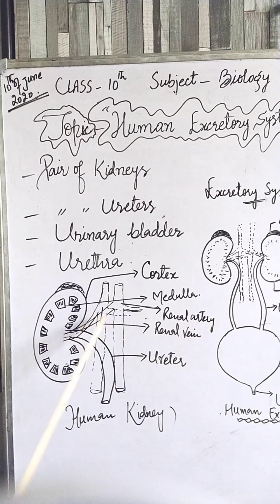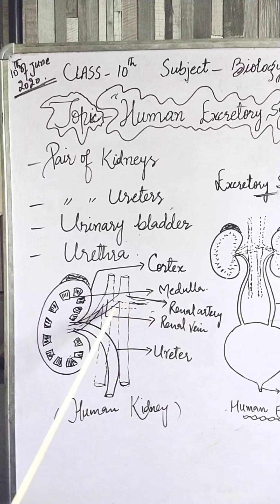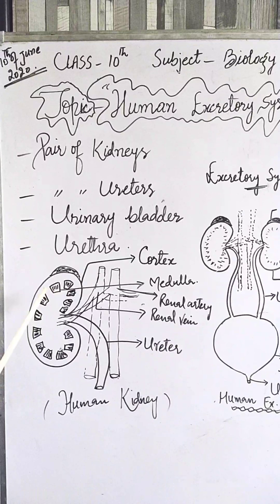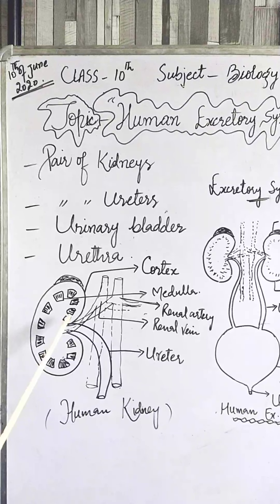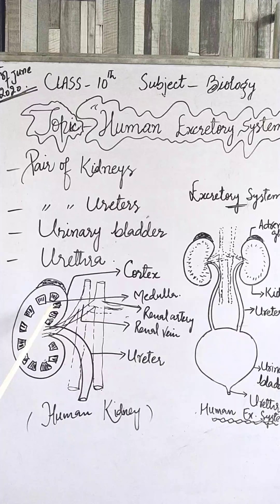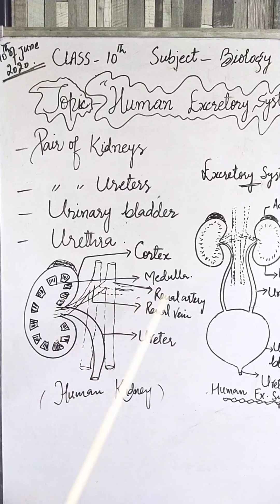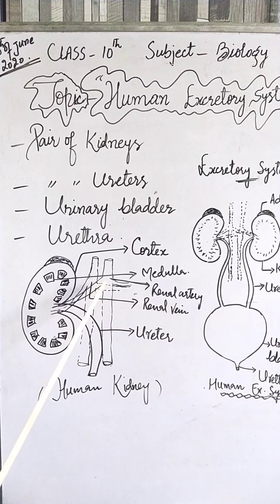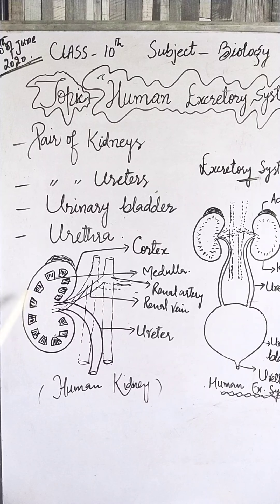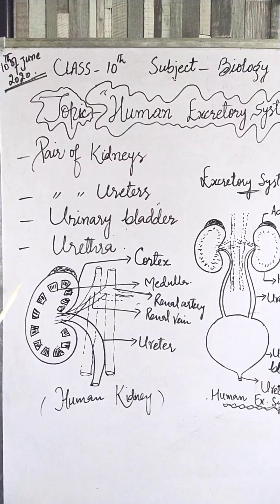The kidneys are connected to two major blood vessels: the renal artery and the renal vein. These two blood vessels bring and carry the blood to the kidneys for the process of purification, cleaning the nitrogenous waste, excess salt, and excess water. The renal artery, which contains oxygenated blood, brings blood to the kidneys.